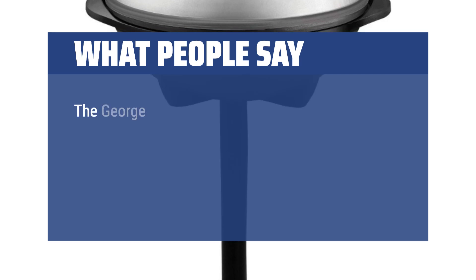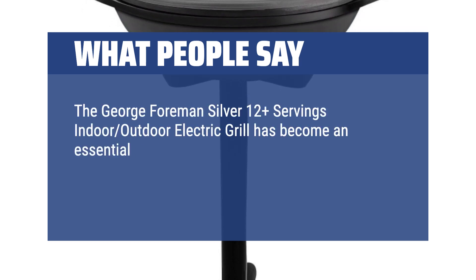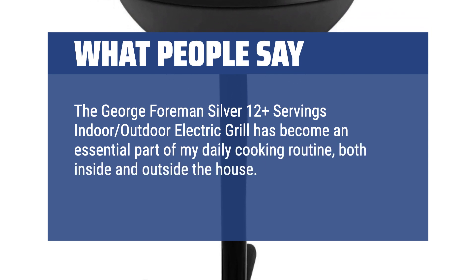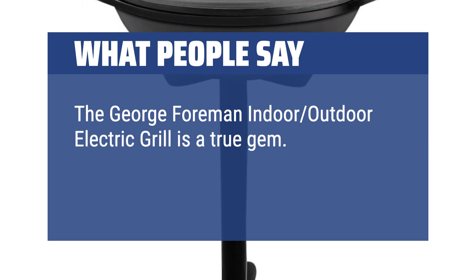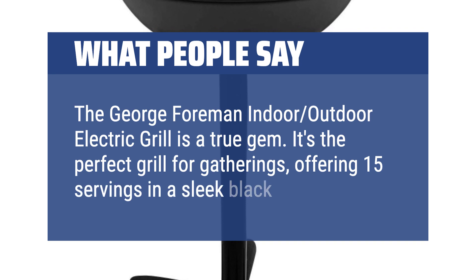What people say: The George Foreman Silver 12 Plus Servings Indoor-Outdoor Electric Grill has become an essential part of my daily cooking routine, both inside and outside the house. I use it for grilling burgers, steaks, chicken, and so much more. The George Foreman Indoor-Outdoor Electric Grill is a true gem — the perfect grill for gatherings, offering 15 servings in a sleek black design.